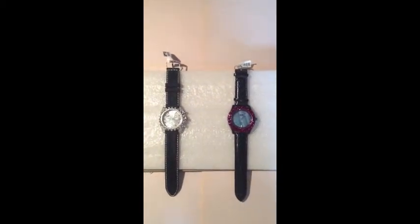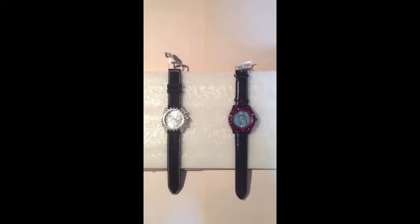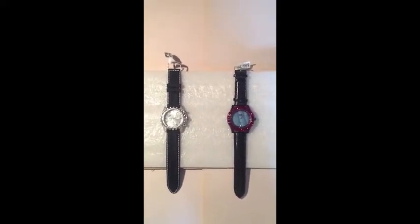Hey y'all, what's up? It's Realtime Jewelry here with a quick video for two watches. I'm selling both for $50 each. Price is firm at that — I'm not budging with that price.